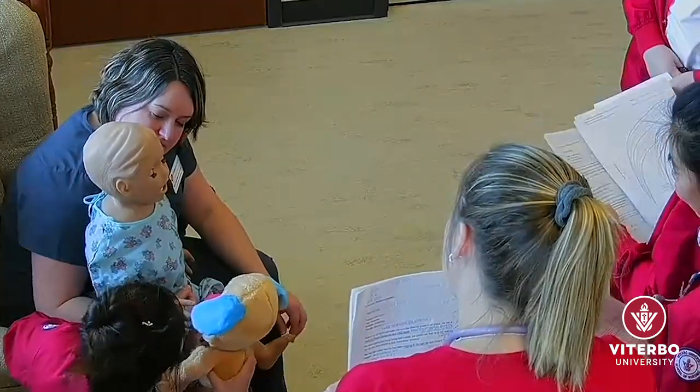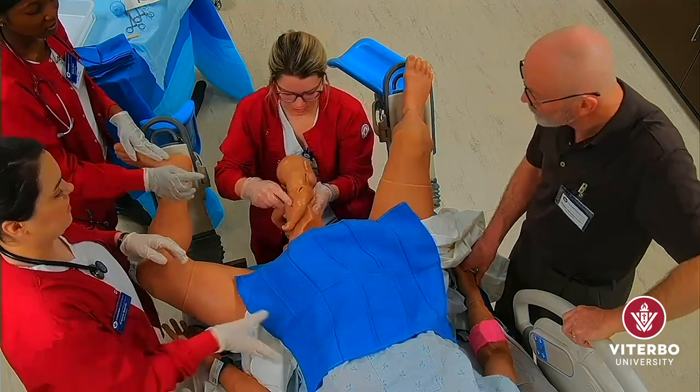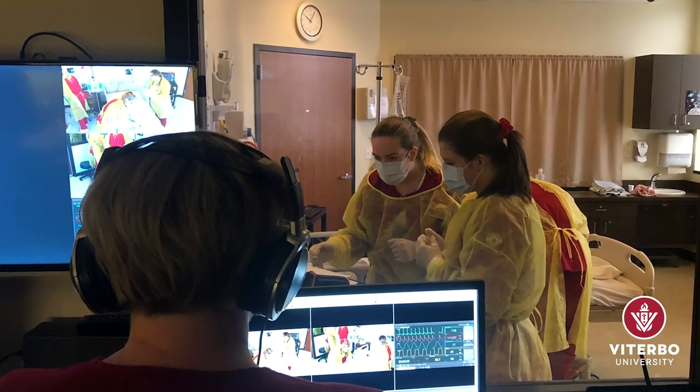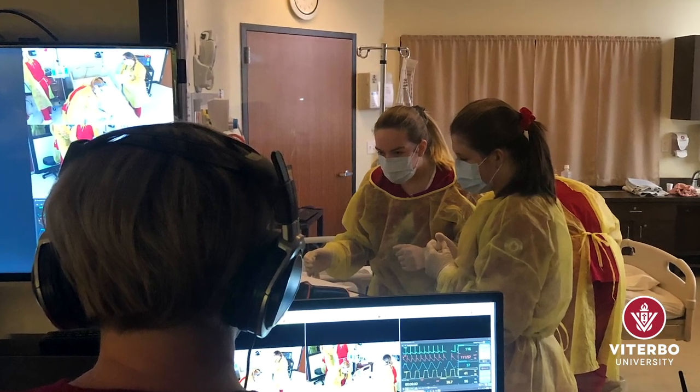Viterbo faculty and nursing students work with five different high fidelity mannequins. Our realistic maternity mannequin actually gives birth. Viterbo faculty members control the voice, actions, and overall health status of the mannequin to make the scenarios as realistic as possible.